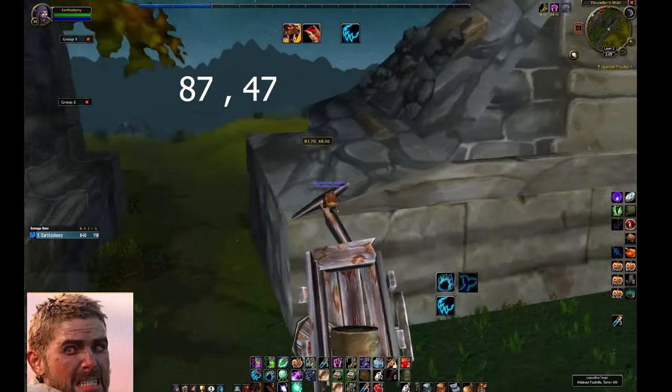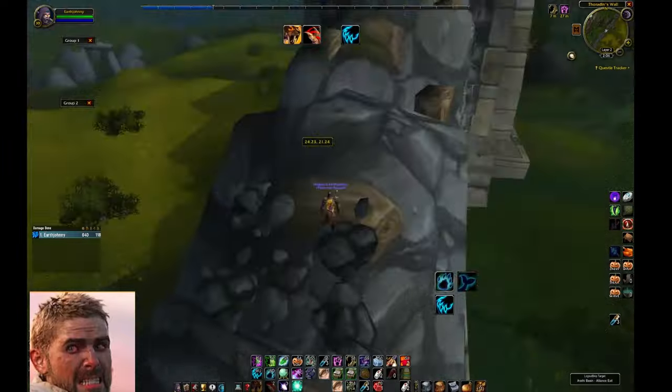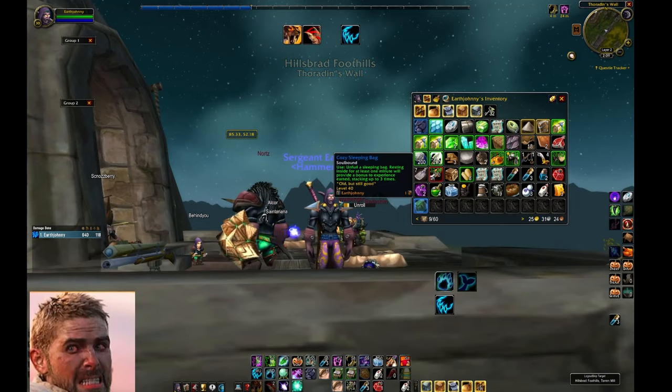Now head over to Hillsbrad Foothills. Jump up this wagon — you're going to have to parkour up the side of this wall here. At the end of the hallway, the bag is hanging on the edge. Pick it up, and then at the bottom of it, there'll be a scroll that lights up. Pick up the scroll.